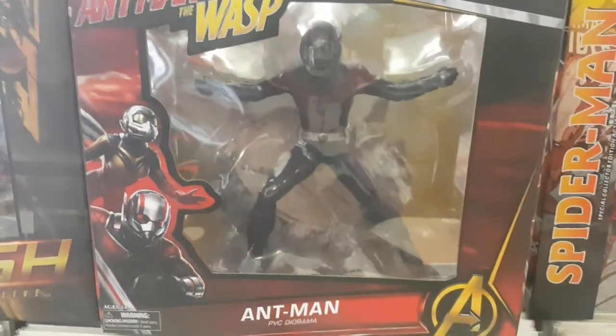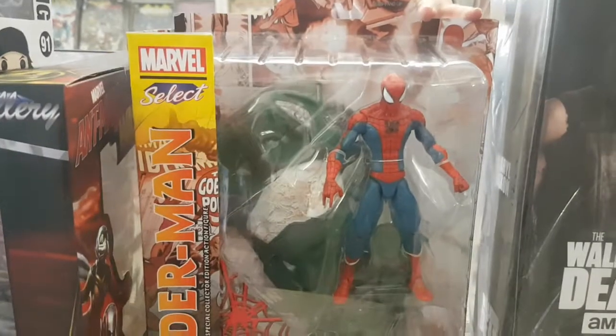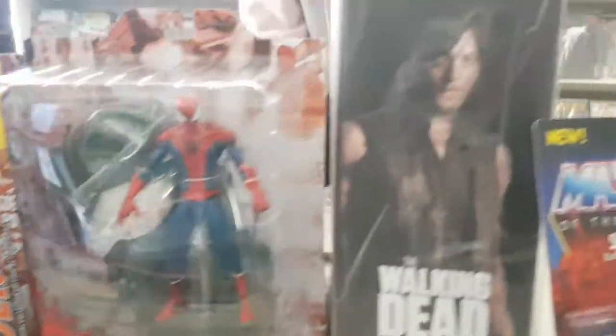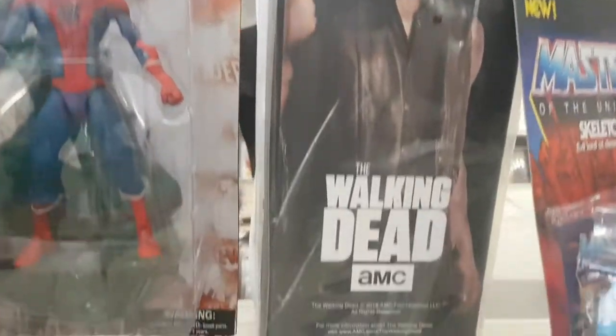We've brought in a Marvel Gallery statue of Ant-Man and the Wasp. We've brought in a Marvel Select Spider-Man. We've brought a 1/6 scale Walking Dead Daryl Dixon figure.